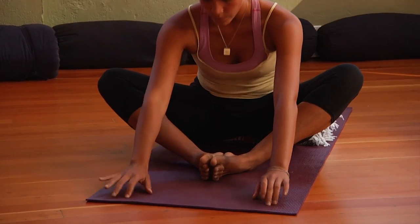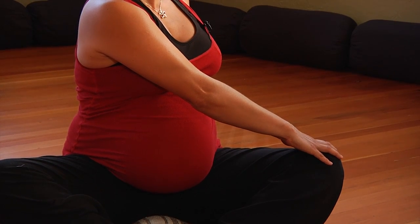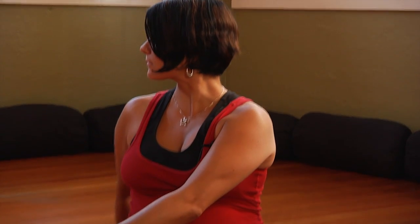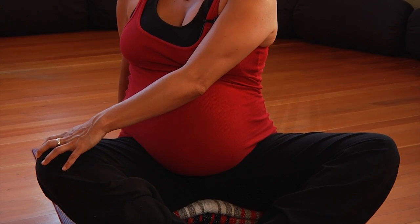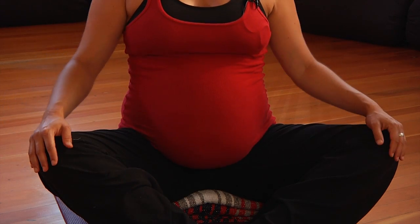Slowly walk yourself up with your hands and sit up straight. Now bring your left arm behind you near your lower back and begin to twist slightly to your left. Bring your right hand to your left knee and look to your left. Hold this twist for two deep breaths. On your next inhale, come back to center. Repeat this on your right side — bring your right hand behind you and begin to twist to your right, bring your left hand on your right knee, and gaze to your right. Take two full breaths and on your next inhale, return to center.